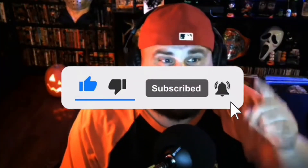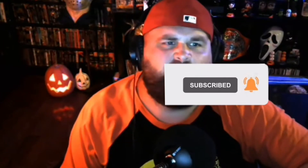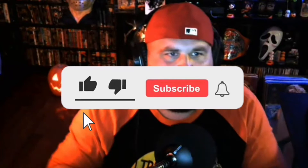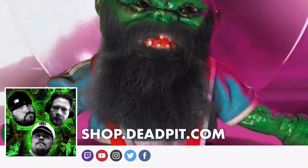Once you subscribe, you can click the bell notification and it'll notify you anytime Deadpit puts up new content. Let's keep our community growing here on YouTube — thumbs up, subscribe, and click the bell for this video.